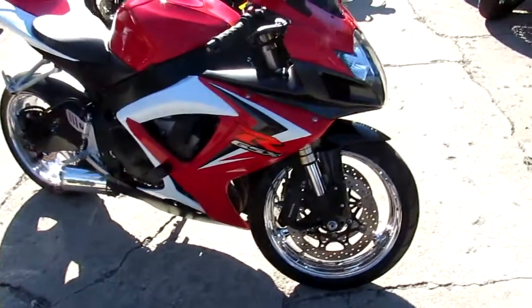Hey guys, Chad and Andrew here at Approval Power Sports. We've got 450 used bikes, so we've got guaranteed financing.